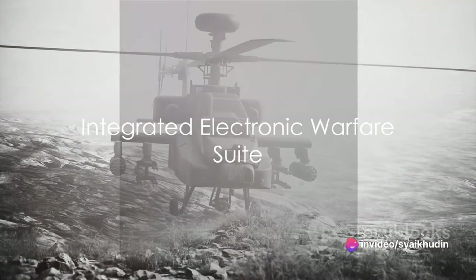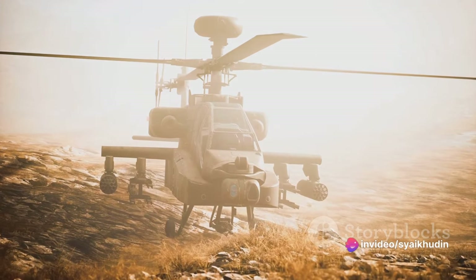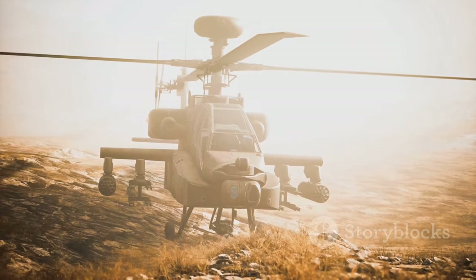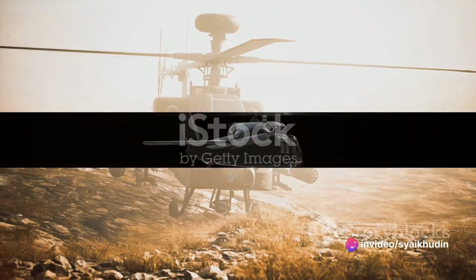The Z-10 also boasts an integrated electronic warfare suite. This system is designed to detect and counter threats from enemy radar and electronic systems. It can jam enemy radar signals, preventing the enemy from accurately targeting the Z-10.